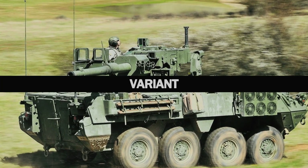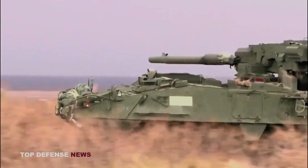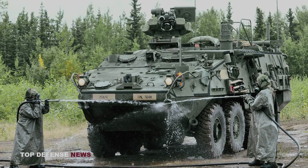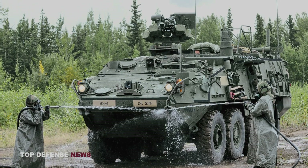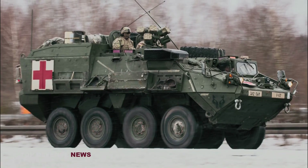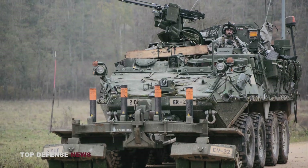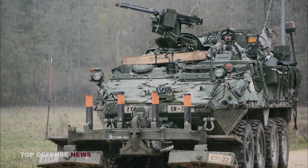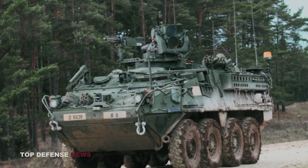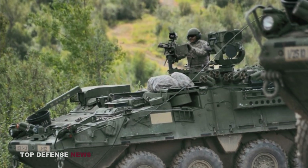Stryker variants include the M1126 Infantry Carrier Vehicle (ICV), the M1128 Mobile Gun System, the M1135 nuclear, biological, and chemical reconnaissance vehicle (NBC-RV), the M1134 anti-tank guided missile (ATGM), the M1133 medical evacuation vehicle (MEV), the M1129 mortar carrier (MC), the M1132 engineer squad vehicle (ESV), the M1130 command vehicle (CV), the M1131 fire support vehicle (FSV), and the M1127 reconnaissance vehicle (RV).